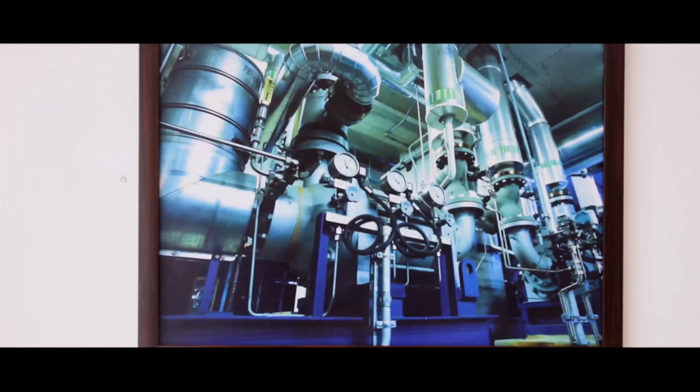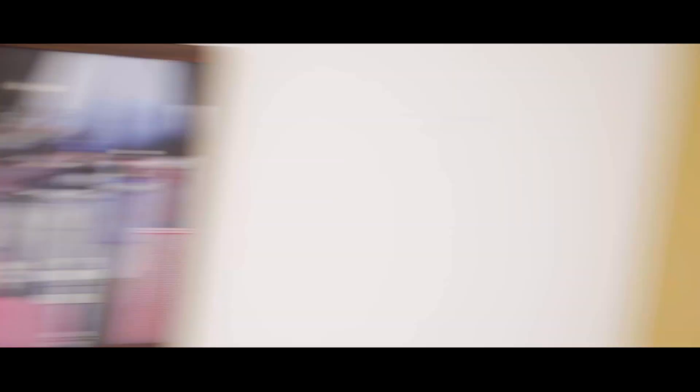Bolt is applicable in large-scale industries as well. You can integrate Bolt with your heavy duty machines and ensure they're performing at their optimum level.